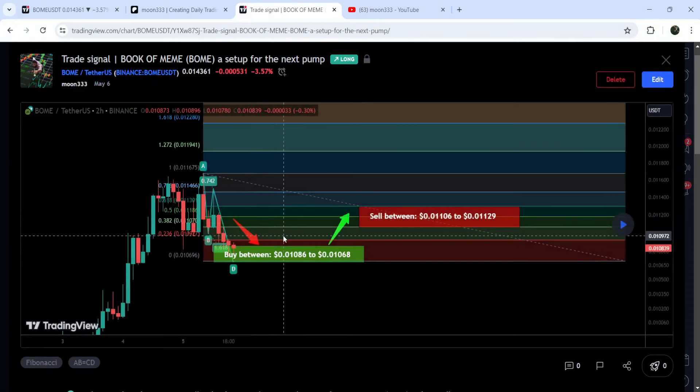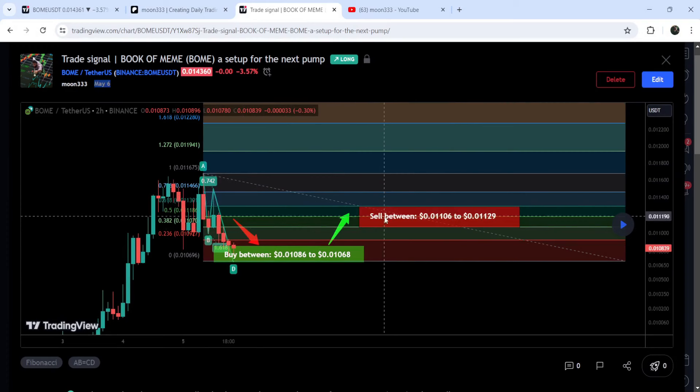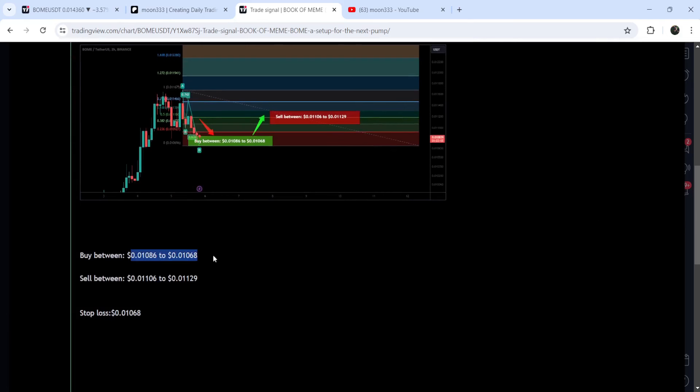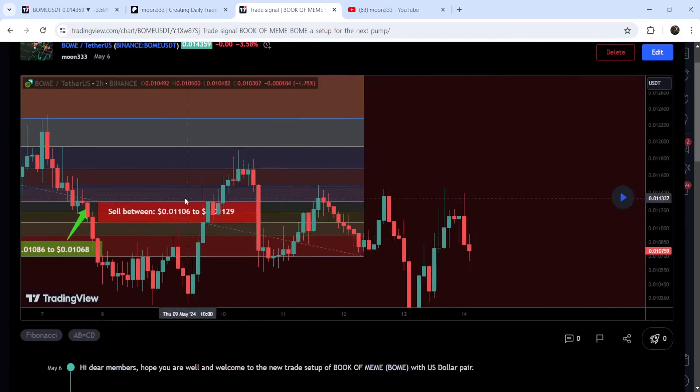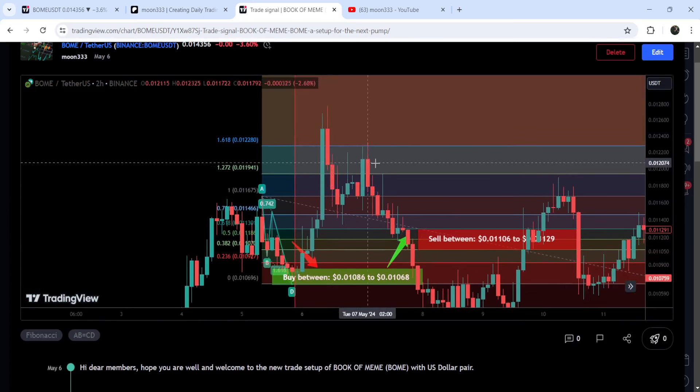This was a harmonic bullish reversal AB equal to CD move that I shared on 6th of May 2024, formed on a two-hour timeframe chart with a US dollar pair. This was the complete trade setup — the buying zone, the sell targets, and the stop loss. If I play this chart, you can see that the price started another very nice reversal — this was almost 20% pump on this two-hour timeframe chart.